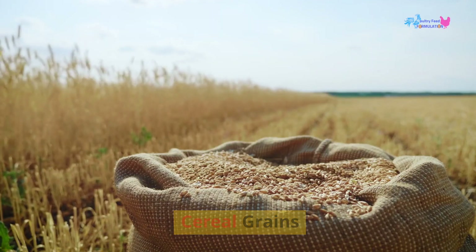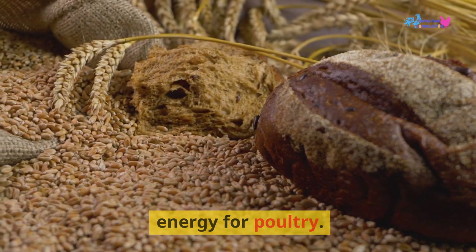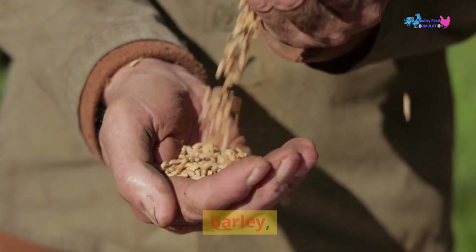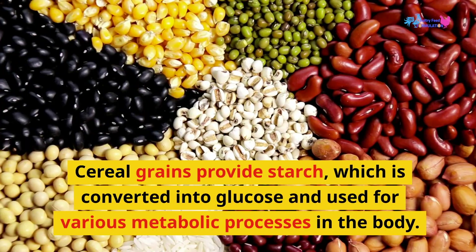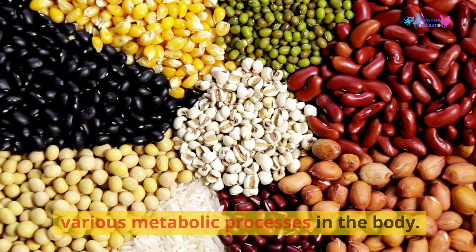Cereal grains are the main source of energy for poultry. They include corn, wheat, barley, sorghum, rice, and others. Cereal grains provide starch, which is converted into glucose and used for various metabolic processes in the body.